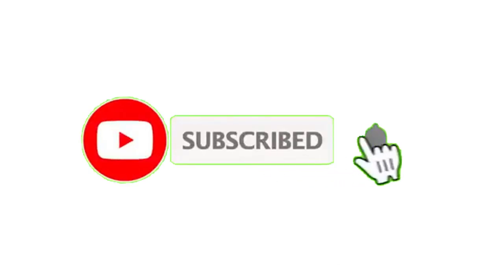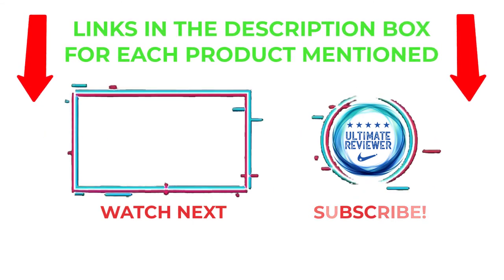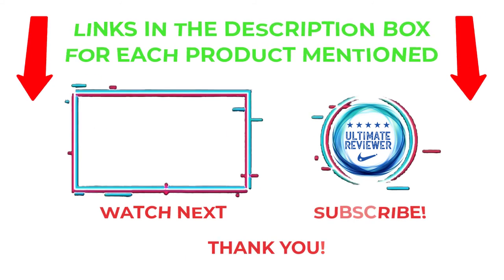That's all from my end. I make helpful videos daily, so please subscribe to my channel and hit the bell notification. To get more information or to know product prices, please check my description. For any kind of problem, please comment below so I can help you further. Life is short, so enjoy every bit of your life with our cool products — thanks for watching, have a great day.